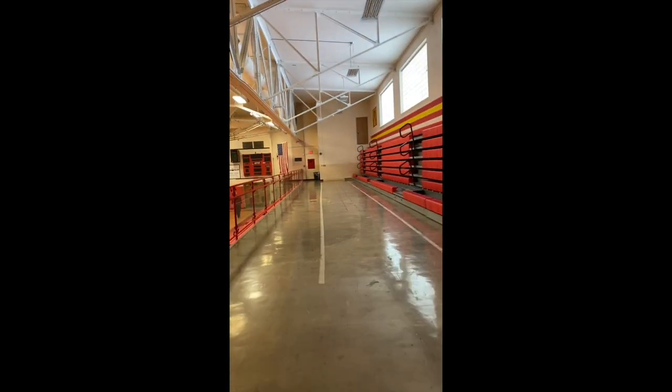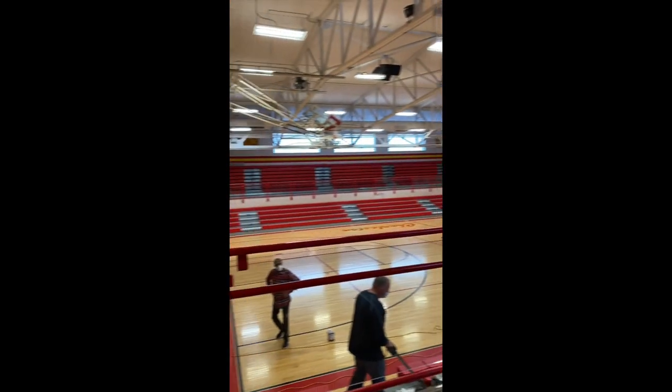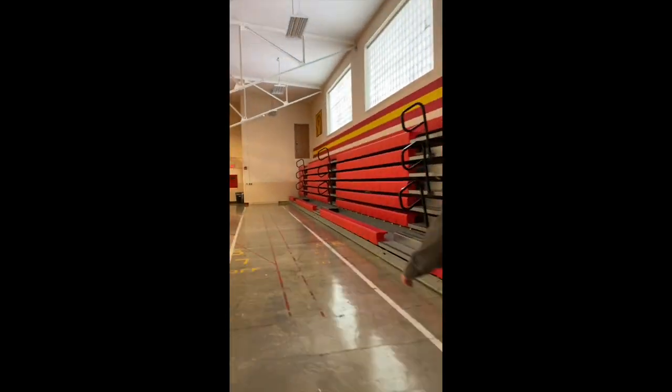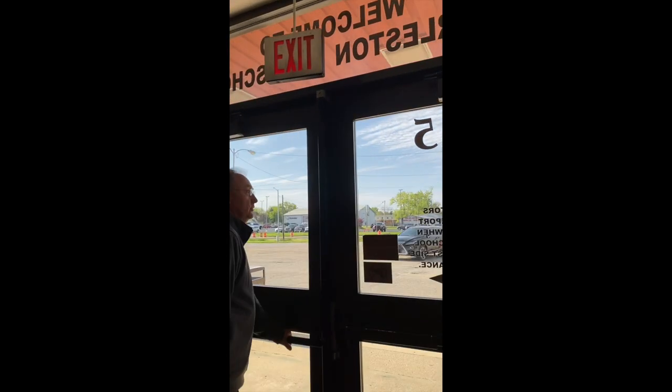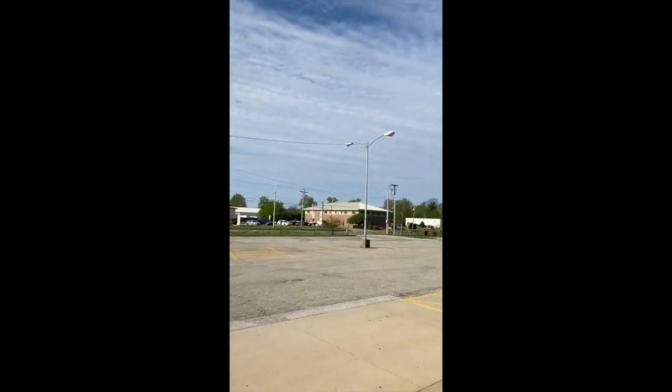We'll go back up these steps to Baker Gym. There you have Baker Gym. We're back down the stairs and outside — you can see Lincoln Avenue. If you come out here, you can see the front of Baker Gym and that entryway as well.